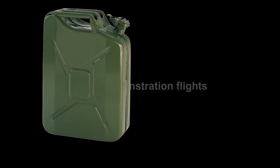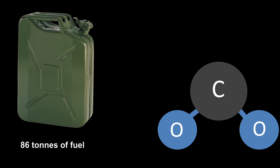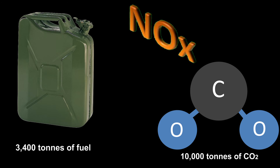During the 467 demonstration flights, a saving of 86 tons of fuel and a potential reduction of carbon dioxide emissions by 270 tons was achieved. On an annual basis, there is potential to achieve savings of approximately 3,400 tons of fuel, 10,000 tons of carbon dioxide, and 59 tons of nitrogen oxides emissions.